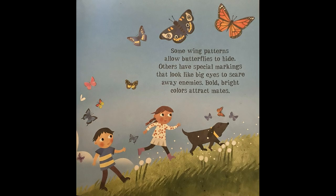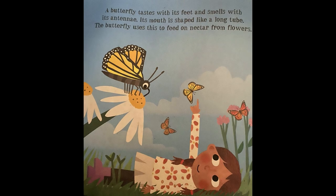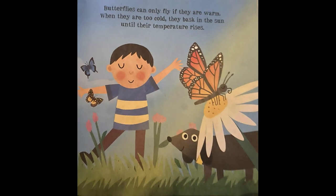Some wing patterns allow butterflies to hide. Others have special markings that look like big eyes to scare away enemies. Bold, bright colors attract mates. A butterfly tastes with its feet and smells with its antennae. Its mouth is shaped like a long tube. The butterfly uses this to feed on nectar from flowers. Butterflies can only fly if they are warm. When they are too cold, they bask in the sun until their temperature rises.